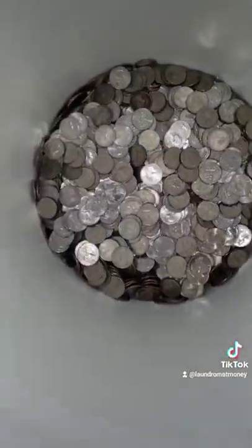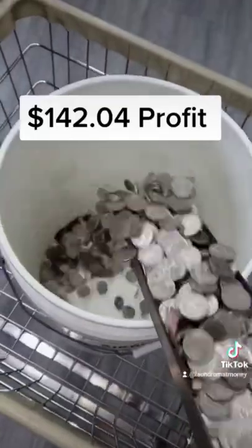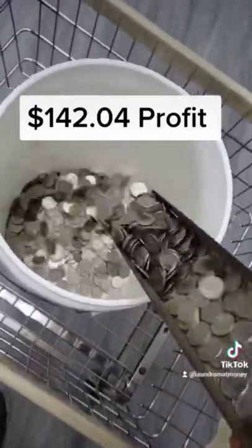And then I take them over to the office and weigh them. One pound equals $20, minus the weight of the bucket. And then here's how much my soap vending machine made over the past three weeks. Let me know if you have any questions.